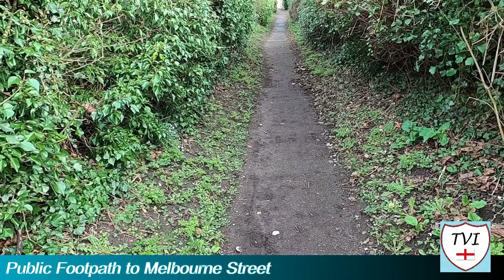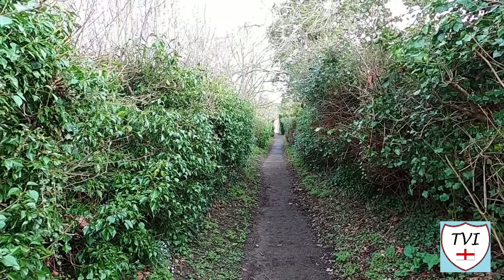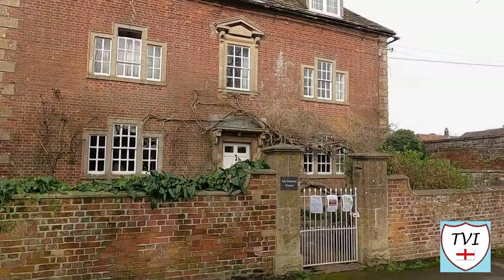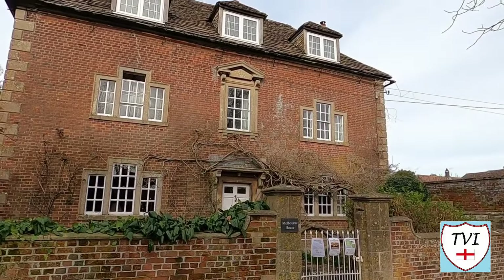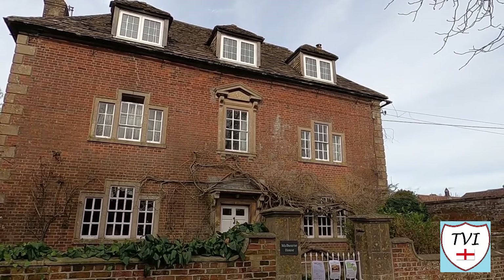Next we have a footpath to follow towards the Georgian, Grade 2 listed Melbourne House, built in 1768 by William Whittaker. The Whittakers were wealthy clothiers and mill owners in the Westbury area, and had been since the 16th century.